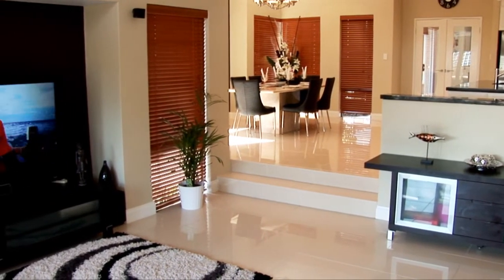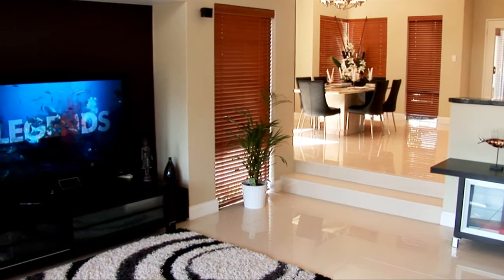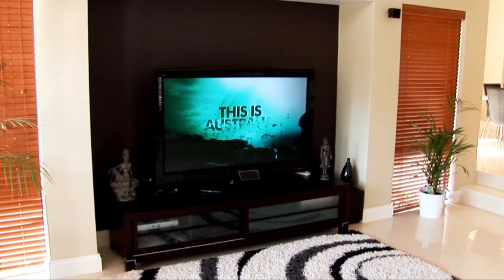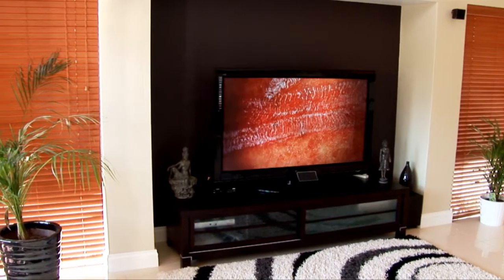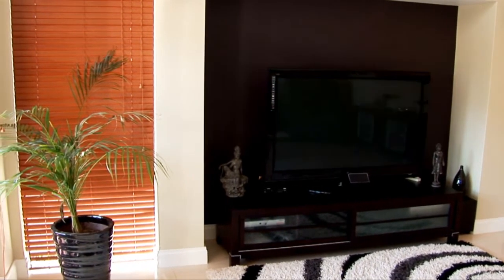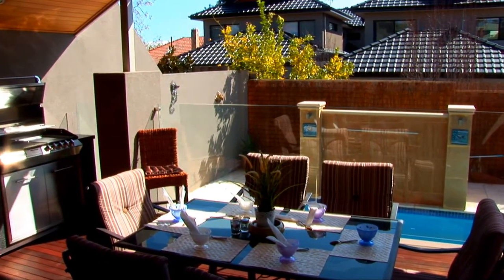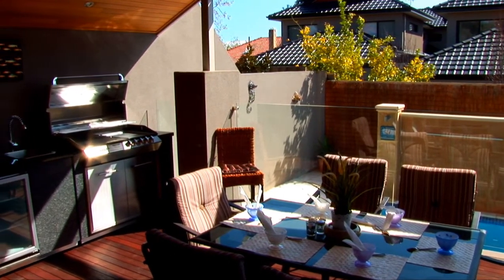In the lounge area there is a huge 60 inch plasma TV with fully integrated home theatre entertainment system. This leads to the outdoor kitchen with built-in bar fridge and undercover alfresco area with seating for up to six people.